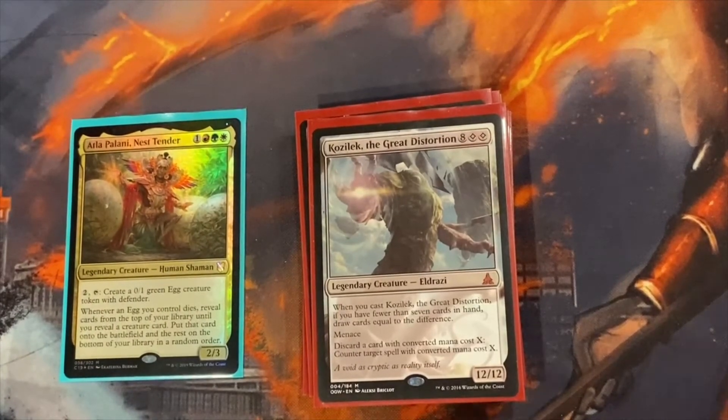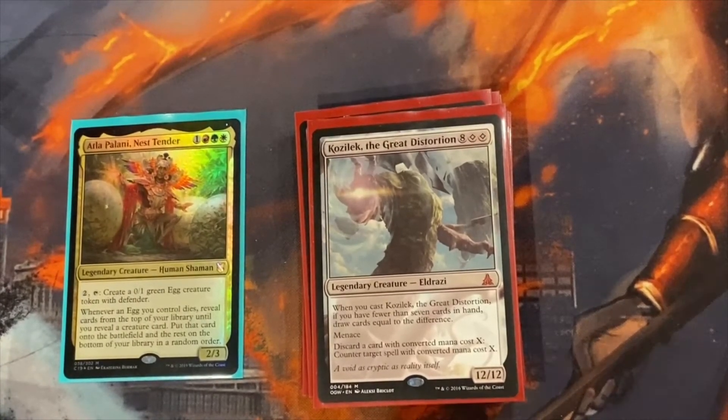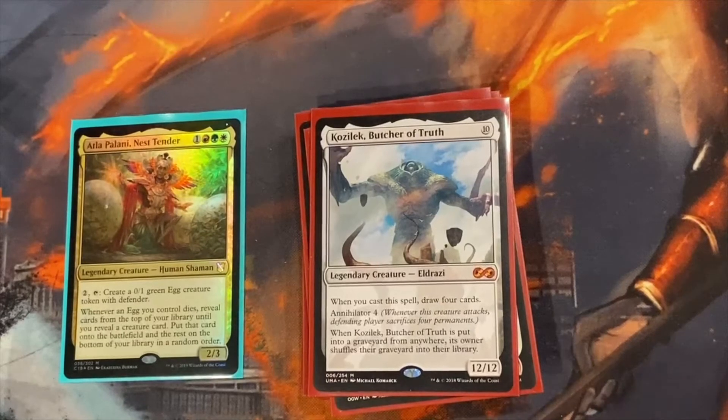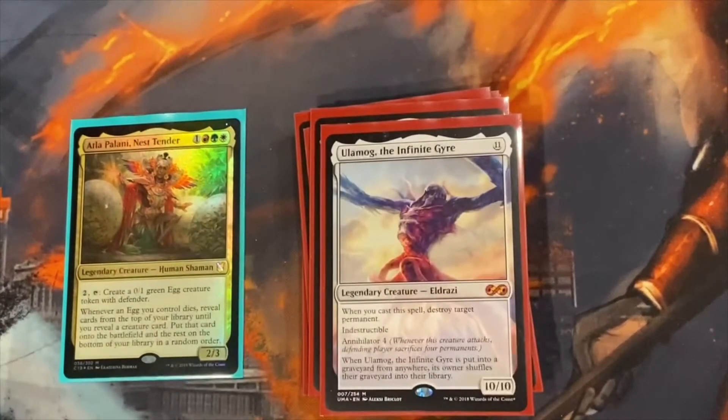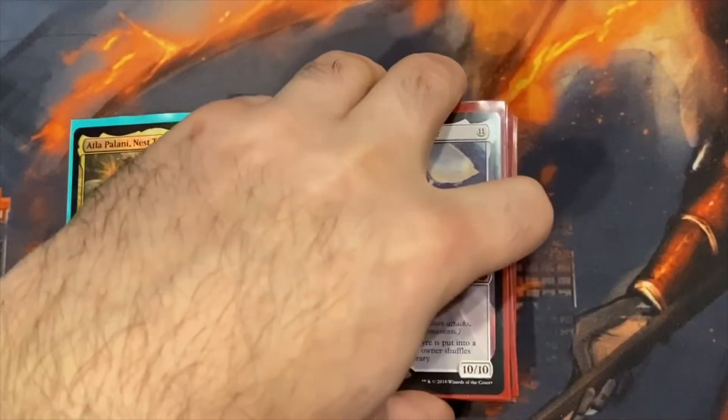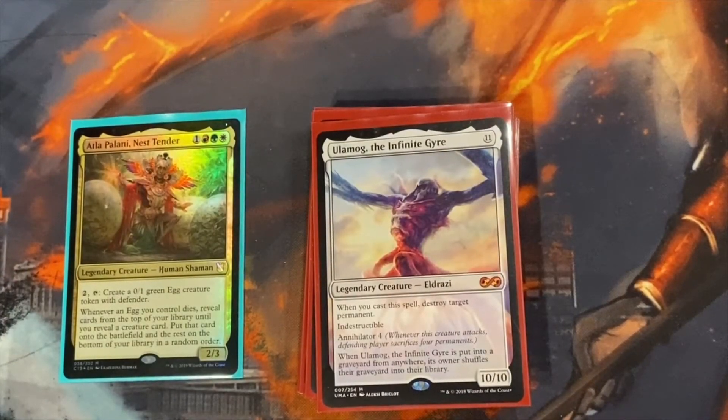Kozilek, the Great Distortion gives us some counter magic. We usually have a decent hand size because we're bringing stuff out of the deck, so we can conserve cards. Kozilek lets you discard — I've discarded a Void Winnower and countered a Blasphemous Act, and people don't see that coming. Then there's the other Kozilek with Annihilator 4 — you don't cast it for the draw, but having a 12/12 come out for free when you sacrifice an egg is awesome. Ulamog, the Infinite Gyre is the same idea, and with both Kozileks in play you're effectively anti-mill since they shuffle your graveyard back in.